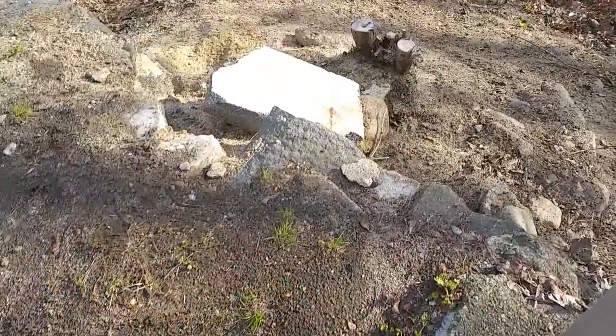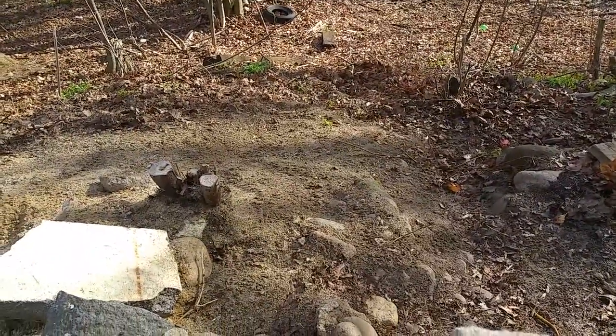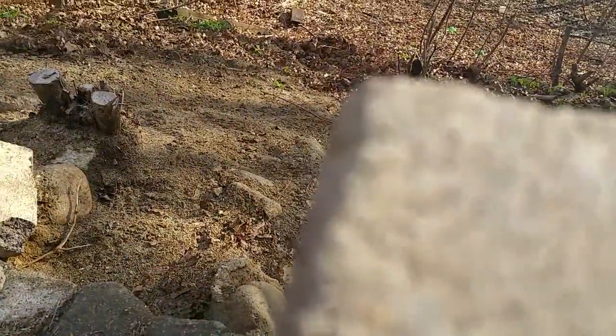Okay, here we are outside. It's hard to tell how steep it is, but it's pretty steep. Here's my bomber. Set the camera down.